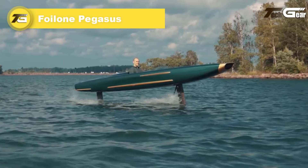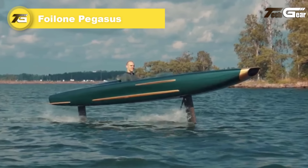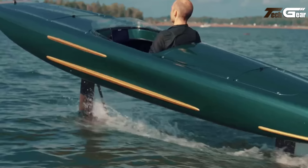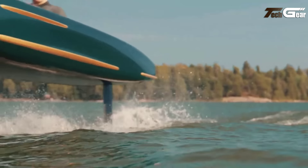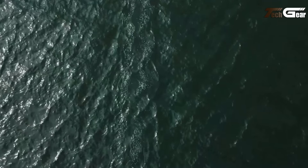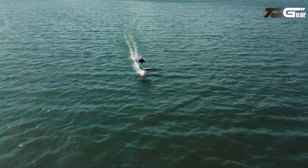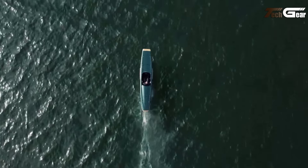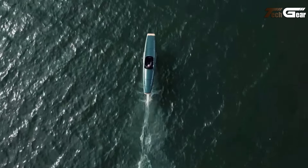Foilone Pegasus. The Foilone Pegasus redefines watercraft innovation with its sleek minimalist design and advanced hydrofoiling technology. Powered by an 18.8kW electric motor and torpedo batteries, it achieves a top speed of 30 knots and cruises comfortably at 18 to 22 knots, offering over two hours of run time. Its hydrofoil system minimizes wake and noise, providing a quiet, eco-friendly ride that blends seamlessly with nature. The precision-engineered steering system allows for sharp, agile turns reminiscent of a fighter jet, enhancing the thrill of the experience.